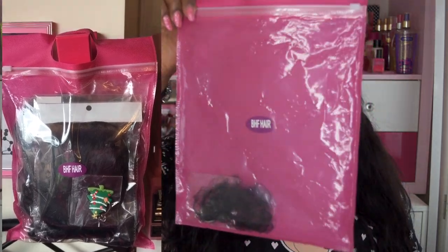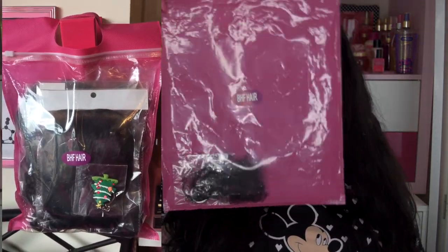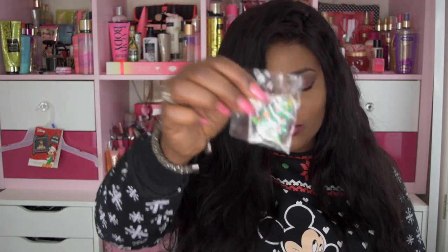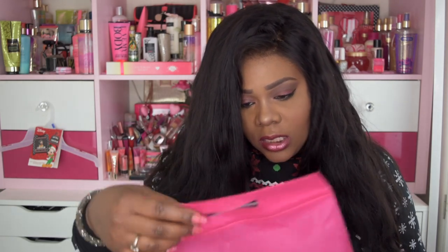The hair comes in this gorgeous packaging — you guys know how much I love pink packaging — and it came with a little Christmas gift, which is a cute keychain. I absolutely love this packaging; I think it'll keep the hair nice and safe.